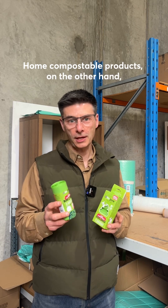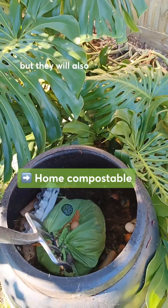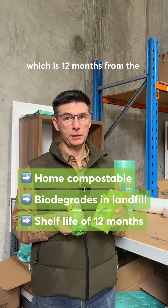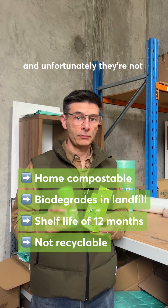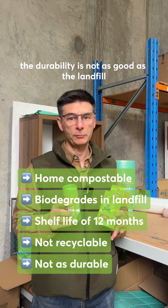Home compostable products, on the other hand, are designed to biodegrade in a home compost, but they will also biodegrade in a landfill. However, they do have a shelf life of 12 months from the date of manufacture, and unfortunately they're not recyclable, and the feedback we get is that the durability is not as good as the landfill biodegradable bags.